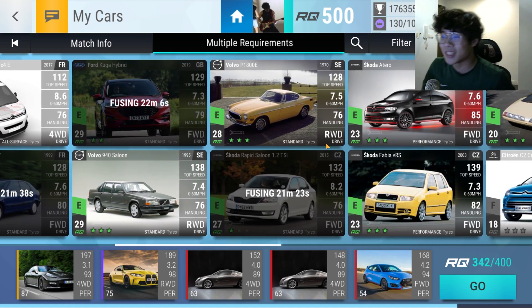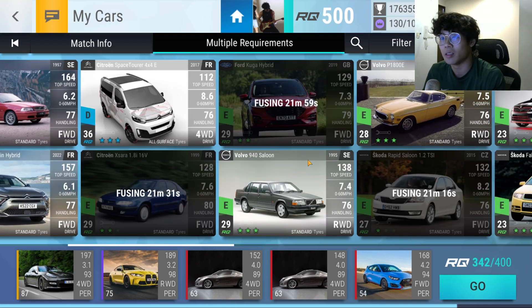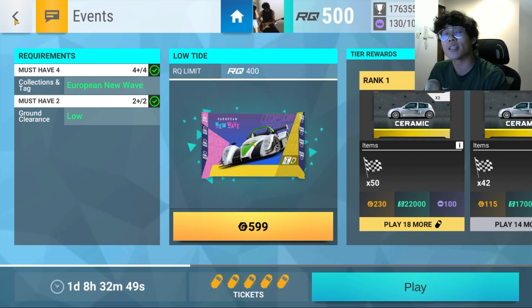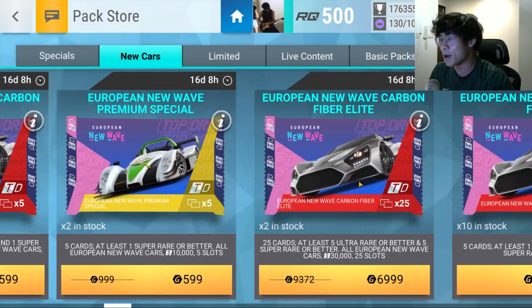I know stats aren't everything, and like I said so many times, I'm just not interested in these cars. But I would like to compete in this event. So I will open another carbon fiber — one from the new update. We're also getting a further 10 slots and a cheeky little 20,000. Hopefully we can get a low ground clearance car.